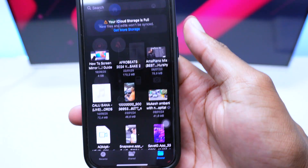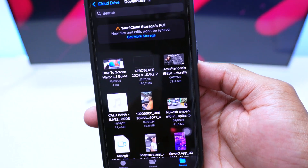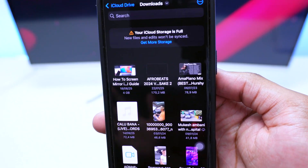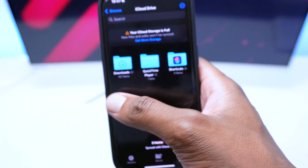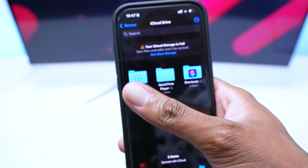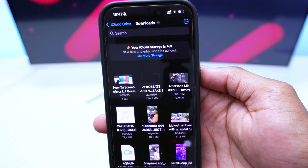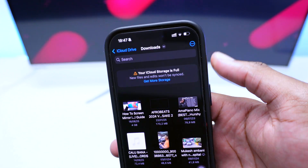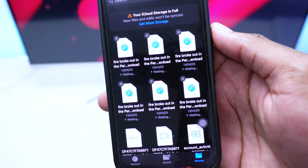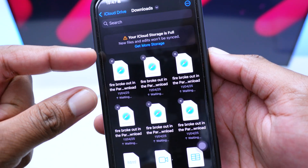If you want to reduce iCloud Drive storage and upload files back to the cloud only, first open Files, go into iCloud Drive, open a folder, and then tap the three dots. Tap on Size to sort your files.